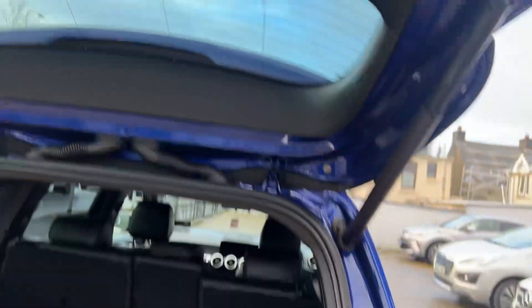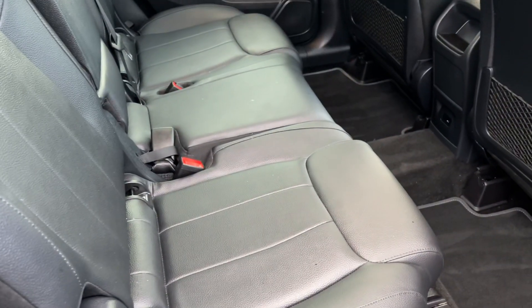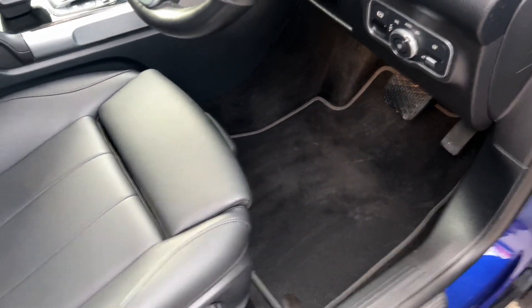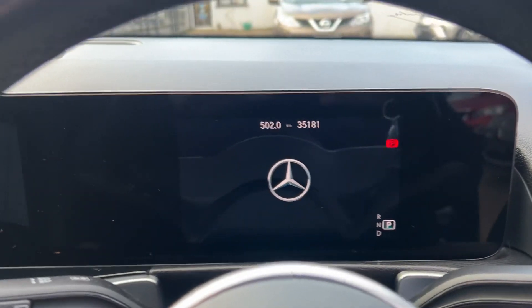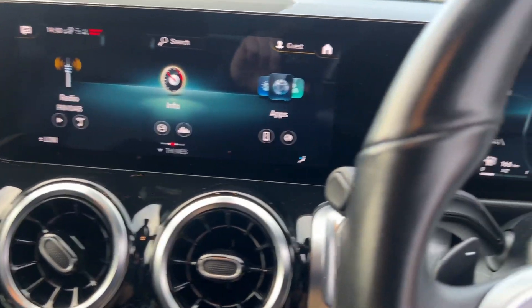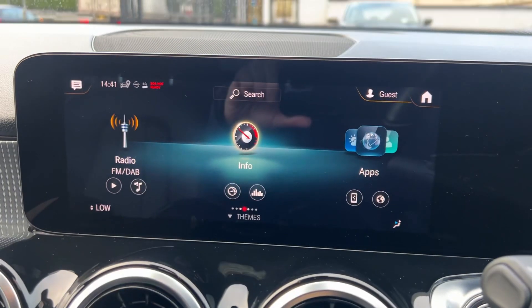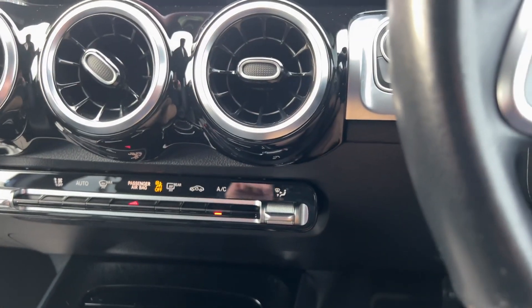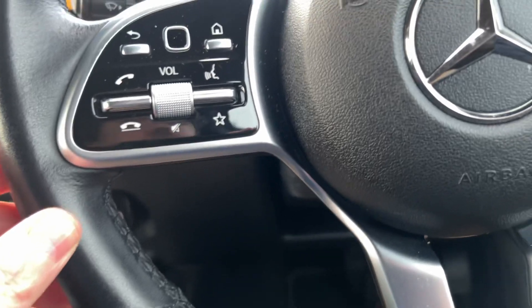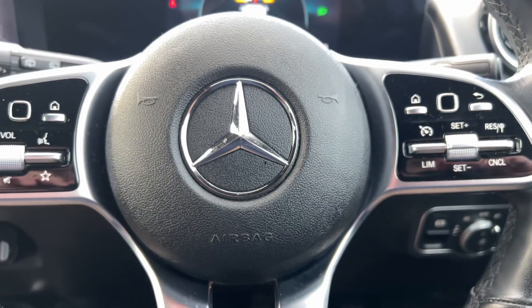Push button close here. Lovely leather seats in the interior, all like brand new. Push button start up front. You have a lovely display when you get in, along with reverse camera, Bluetooth, sat nav, cruise control, and phone controls.